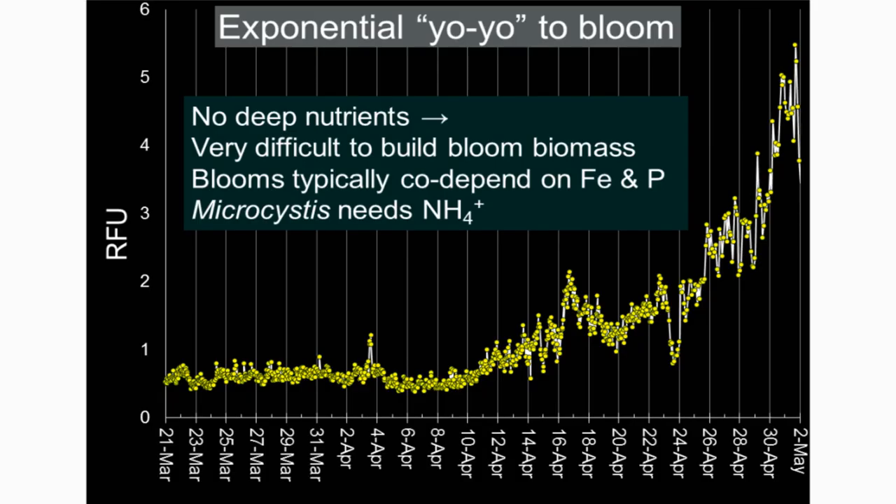Here's an example of a bloom caught in progress — I call it the exponential yo-yo bloom, from the same reservoir in Florida. In the middle of the graph, the hypolimnion went anoxic in this reservoir, and that was what was necessary to get the cyanobacteria going. If there's no deep nutrient, it's very difficult for cyanobacteria to accumulate biomass. Certainly in drought conditions with no watershed loading, deep nutrients are what they have to have. They typically co-depend on iron and phosphorus, and some blooms — particularly Planktothrix — require that ammonia is being produced.